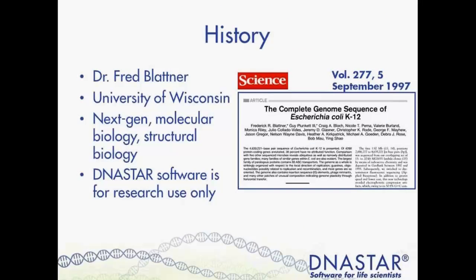We were born out of the E. coli lab of Dr. Fred Blattner, who is a professor of genetics at the University of Wisconsin in 1984. We built a strong reputation with our early products during the Sanger sequencing years that continues on today.